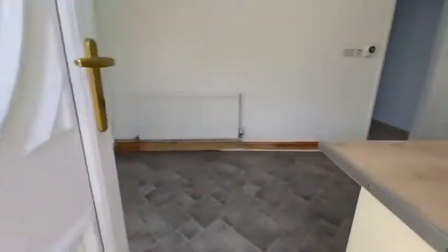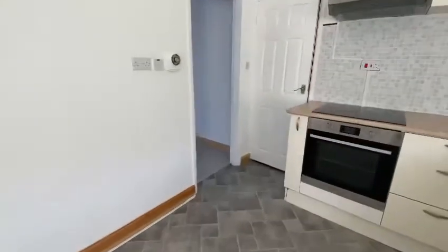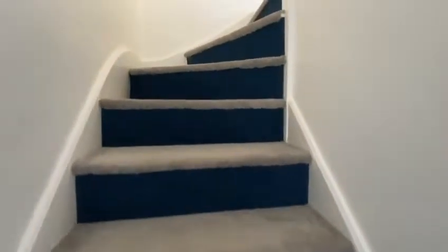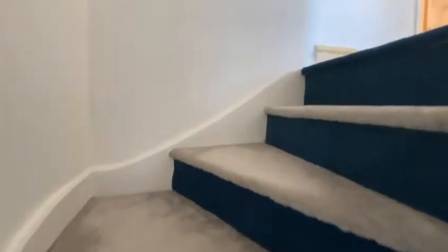Heading back into the property and to the first floor. I'll show you the three good-sized bedrooms and the bathroom.